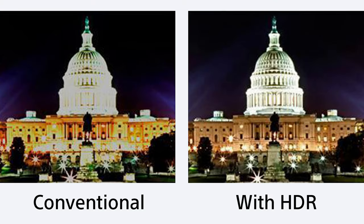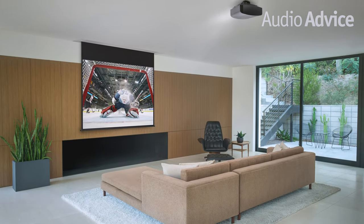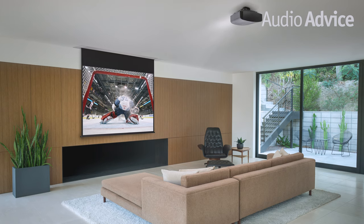HDR is short for high dynamic range. This technology actually came from digital photography, where it was an effort to improve the contrast between the blackest blacks and the whitest whites. The goal of HDR is to ultimately deliver a better picture that is more lifelike. We feel it's actually as big a jump as we saw going from high definition to 4K. The list of movies and TV shows using HDR is growing rapidly, with almost all new movies incorporating HDR, plus both Netflix and Prime Video have tons of HDR-enabled content.